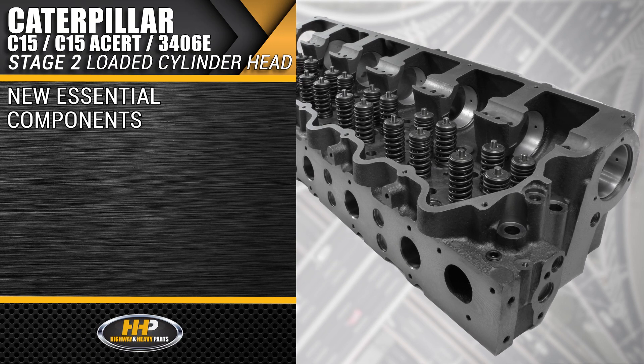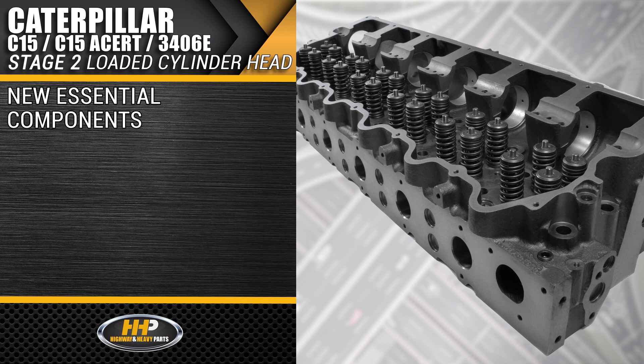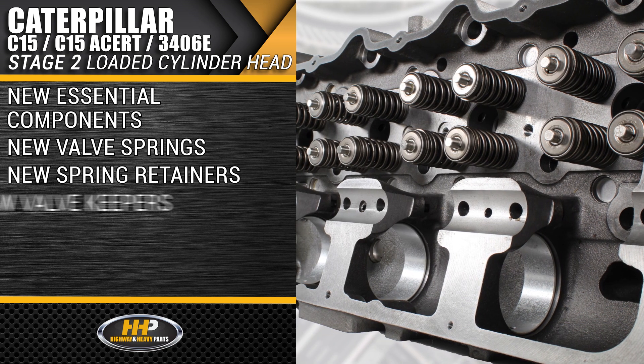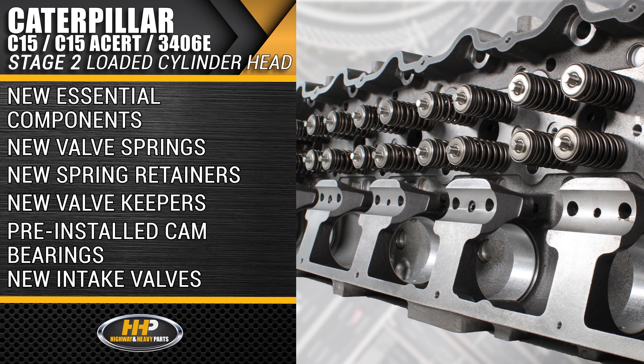This Stage 2 Cylinder Head comes loaded with new essential components that you need in an OE quality cylinder head: new valve springs, new spring retainers, new valve keepers, pre-installed cam bearings, and new intake valves.